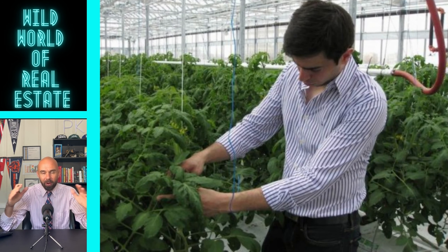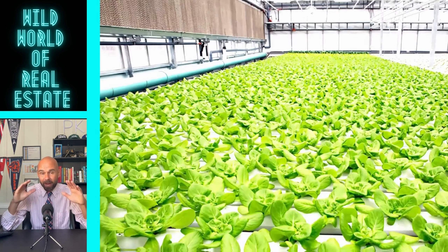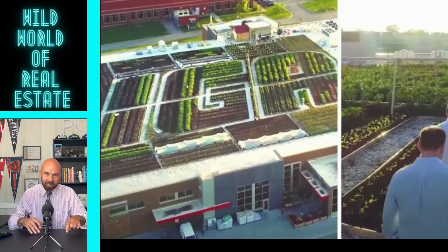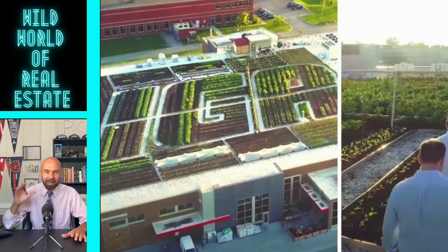It's incredible. I wish more people would jump on this bandwagon. A nice little touch as well: they've arranged the crops to spell out IGA on the rooftop, as you can see in the pictures.